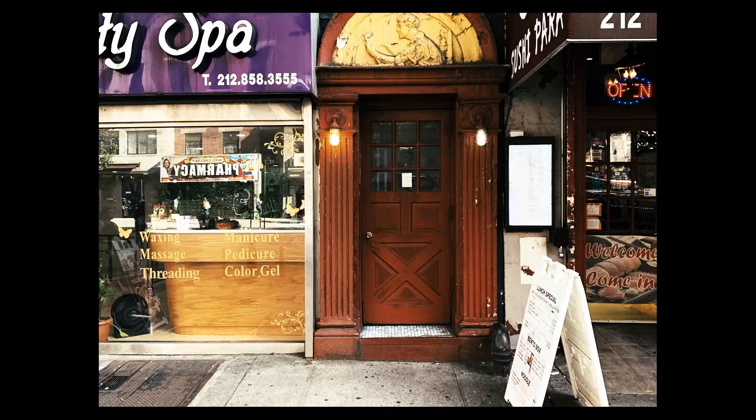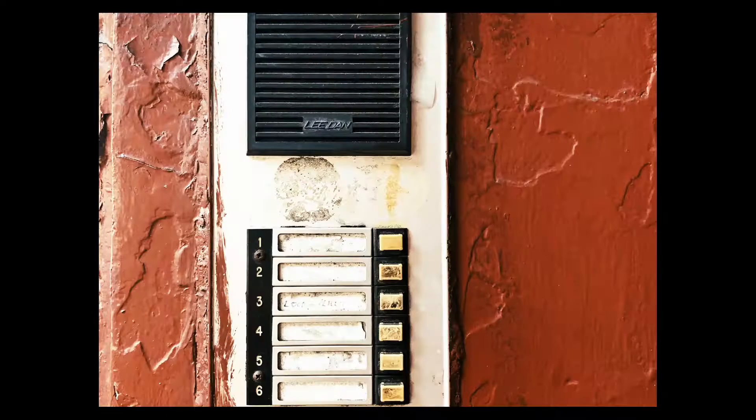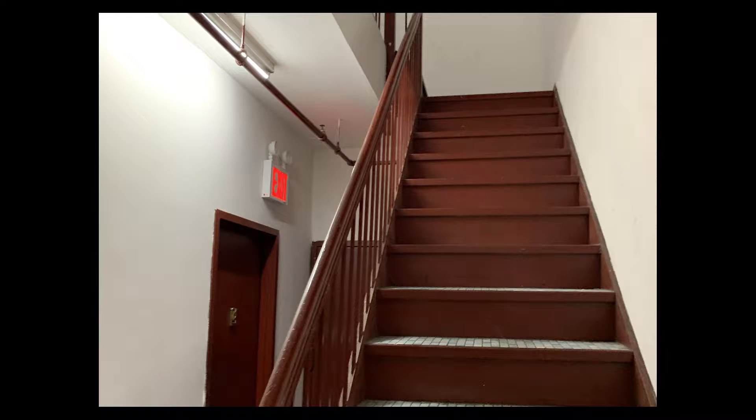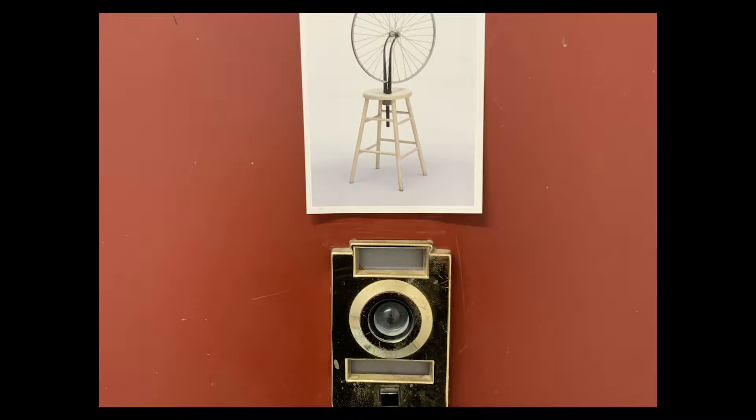I returned to New York in the summer and I was taking photographs of the building when the 3rd floor tenant noticed me and invited me in to look around. That is when I made these photos, walked up to the 5th floor and stood in front of the apartment Duchamp rented. Based on the postcard glued to the door you can tell that the current tenant knows who lived there before.